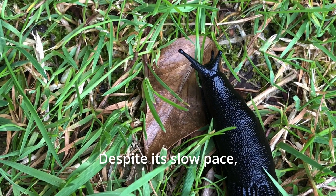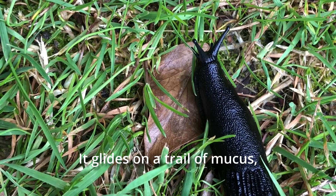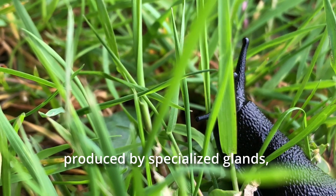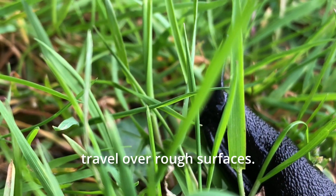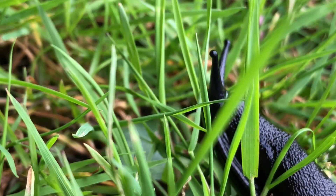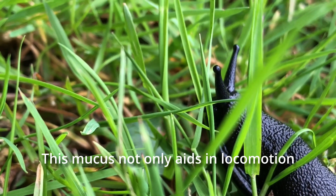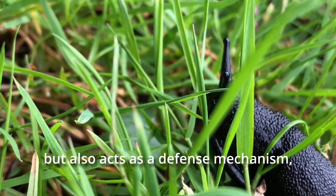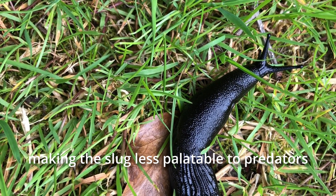Despite its slow pace, the black slug is a remarkable mover. It glides on a trail of mucus, produced by specialized glands, which reduces friction and helps it travel over rough surfaces. This mucus not only aids in locomotion, but also acts as a defense mechanism, making the slug less palatable to predators like birds and mammals.